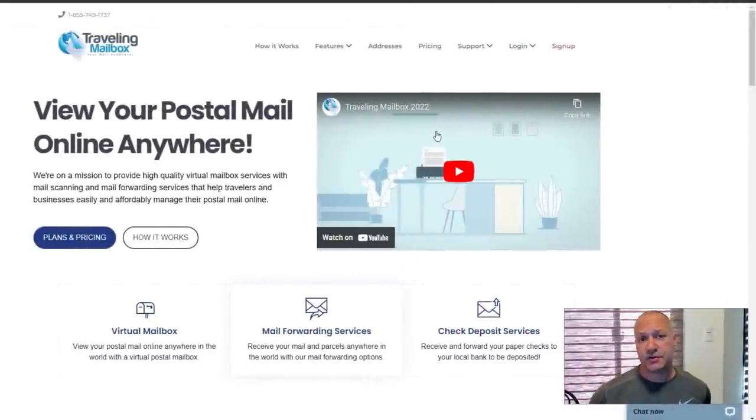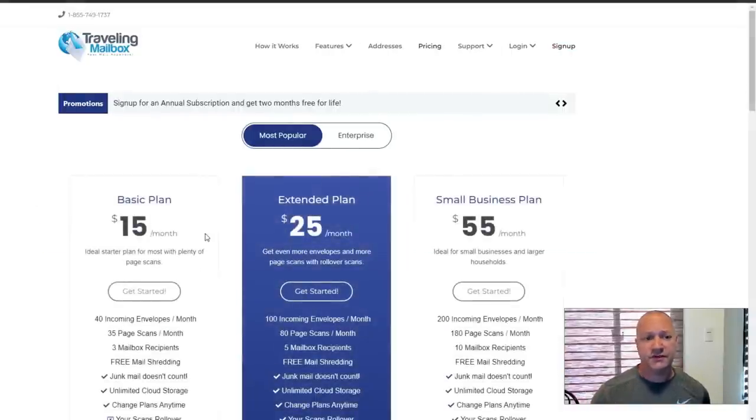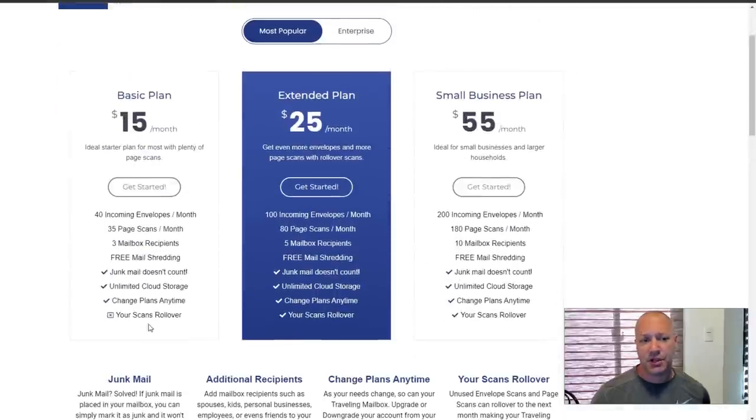There's a link down in the description of the service. When I signed up, I was going to choose — I think it was the $15 basic plan. Get started: 40 incoming envelopes per month, 35 page scans per month, three mailbox recipients, free mail shredding, junk mail doesn't count, unlimited cloud storage, change plans anytime — scans rollover was not included, which wasn't really important.